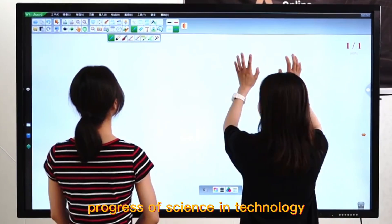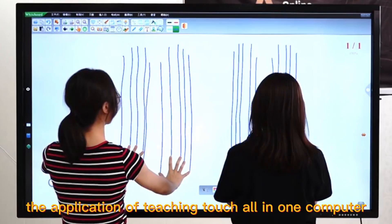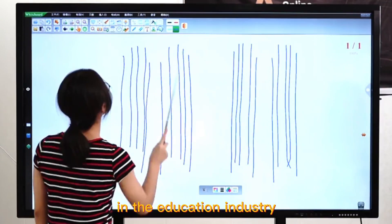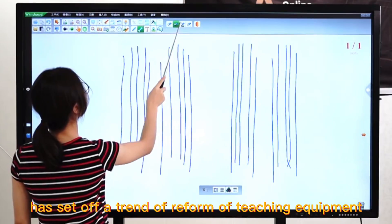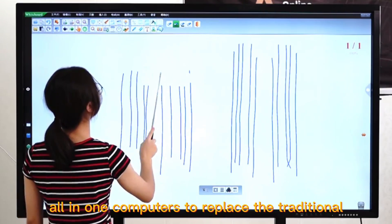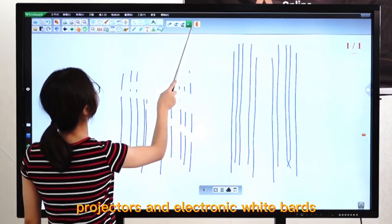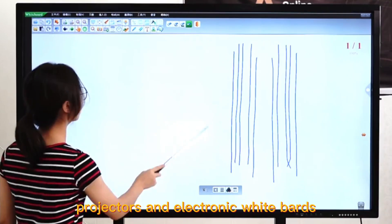With the continuous development and progress of science and technology, the application of teaching touch all-in-one computers in the education industry has set off a trend of reform of teaching equipment in the world. Many schools use teaching touch all-in-one computers to replace the traditional combination of blackboards, projectors, and electronic whiteboards.